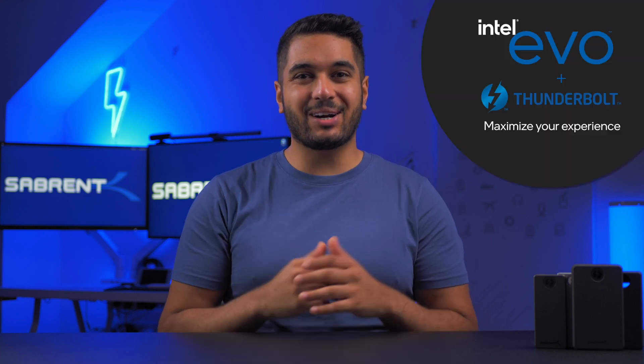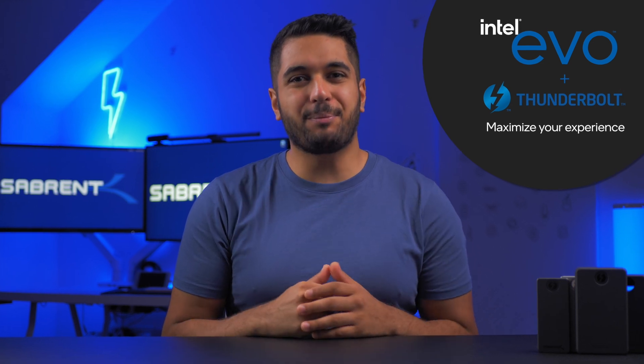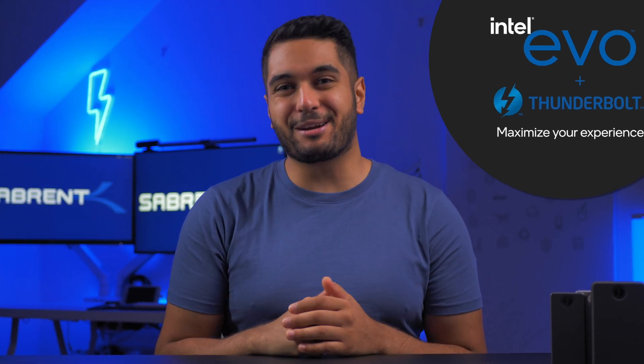Intel has just launched their Intel Evo Plus Thunderbolt Accessory program, but what's it all about? Well, today we're going to break it down for you.